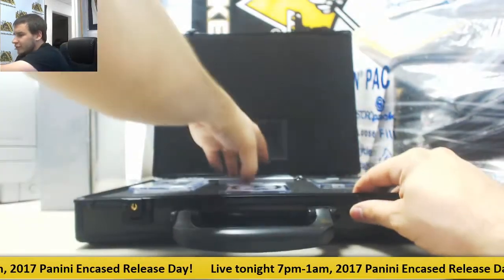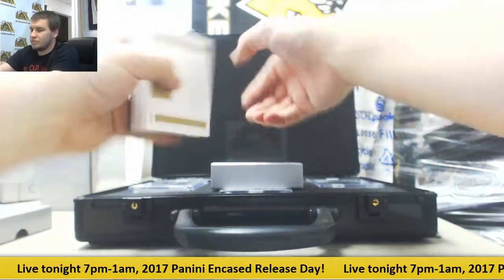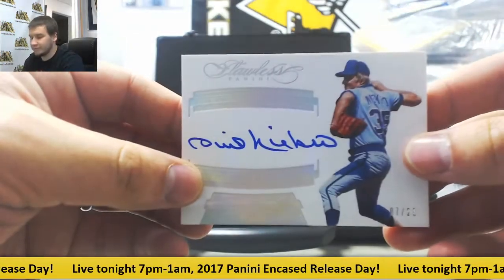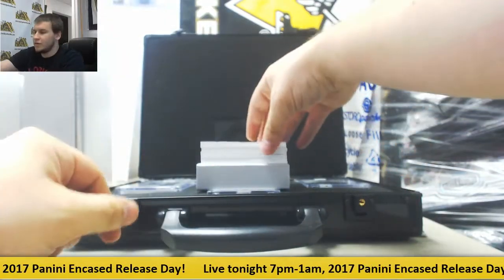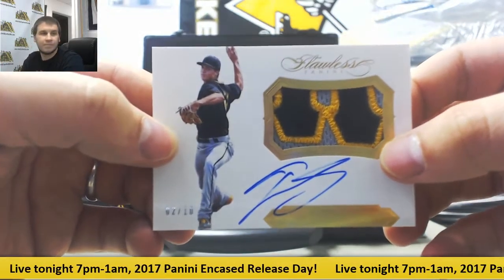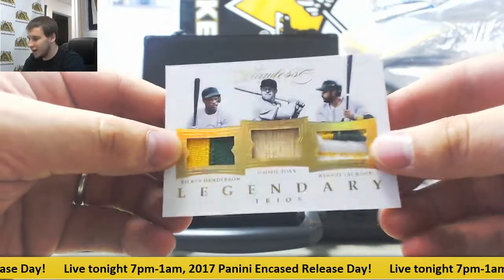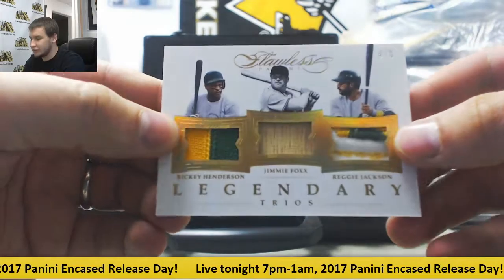We've got box number three. First autograph is going to be 7 of 25, Phil Niekro. We've got patch auto, 2 of 10, Tyler Glasnow. Nice triple relic here — this is 4 of 5: Rickey Henderson, Jimmy Foxx, and Reggie Jackson. Legendary trios.